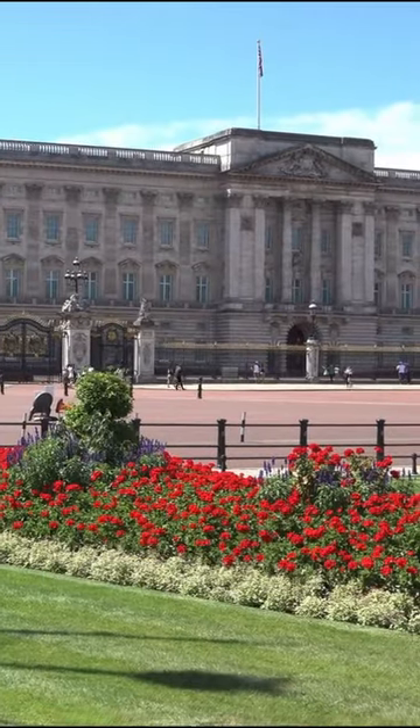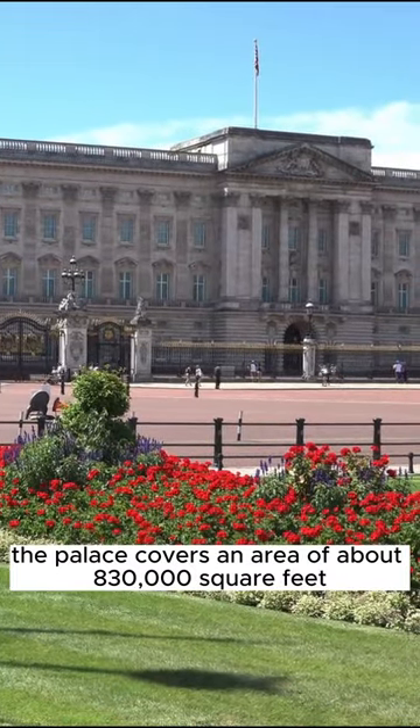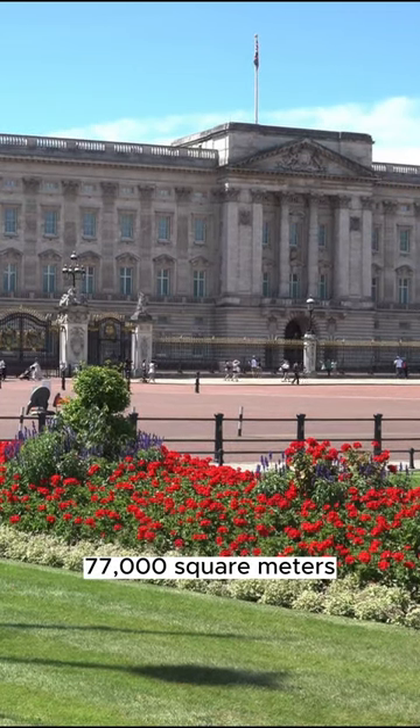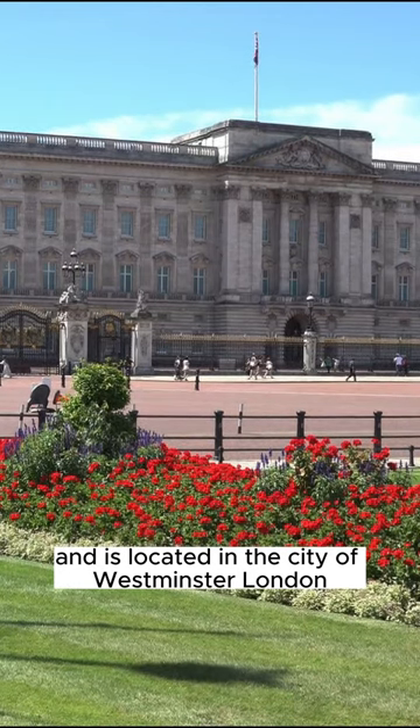Fact 2: The palace covers an area of about 830,000 square feet — 77,000 square meters — and is located in the City of Westminster, London.